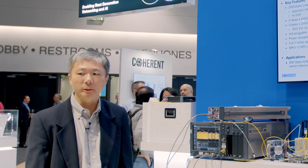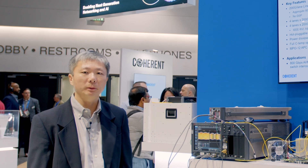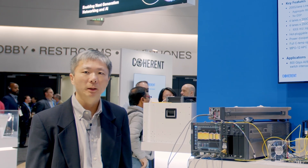Thank you for watching this demo today. For more information, please visit our website at www.coherent.com. Thank you.